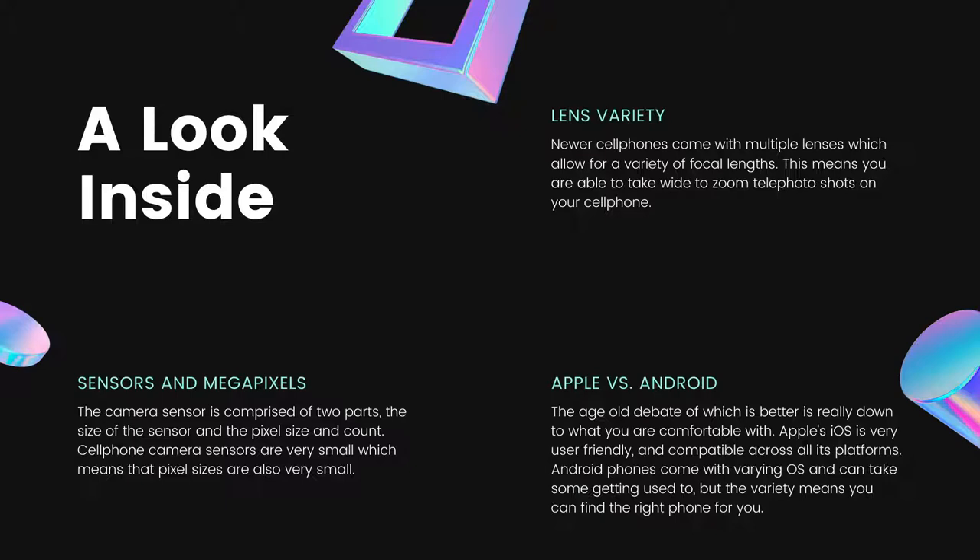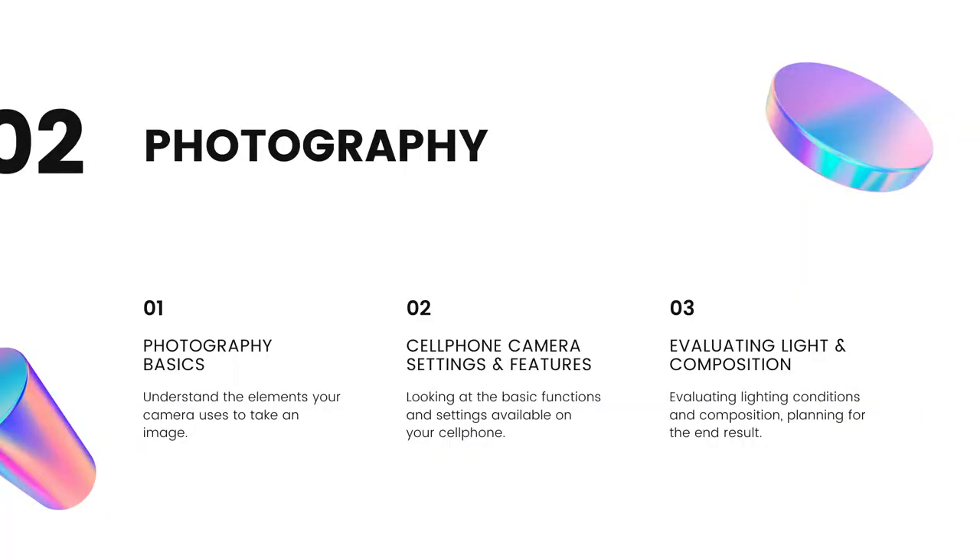You do have lens variety these days, so that's one thing to really consider when buying a cell phone. Do you need one camera lens, two, three, or four? There are varying focal lengths: your wide lens, your ultra-wide lens, your standard lens, and your telephoto lens. Apple versus Android will come down to the operating system and what you're used to. We're going to cover a few elements in photography, look at two different phones and their camera settings and features, then talk about evaluating light, evaluating composition, and what to do to make your pictures look better.